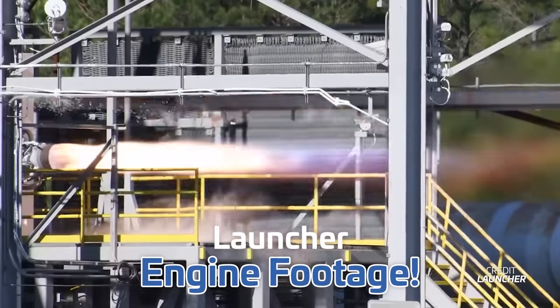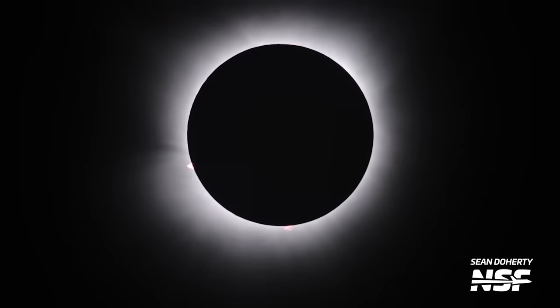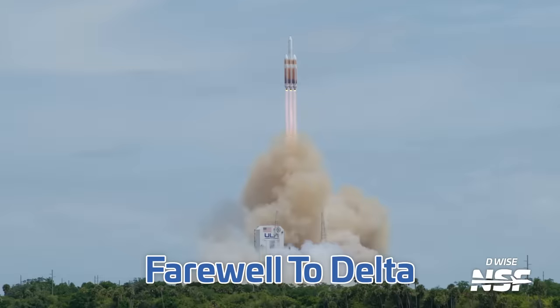SpaceX and Launcher release incredible engine test footage, we say hello to a mesmerizing total solar eclipse, and farewell to Delta's final flight. I'm Alicia Siegel for NSF, it's Friday the 12th of April, and there's much more to come this week in Spaceflight.